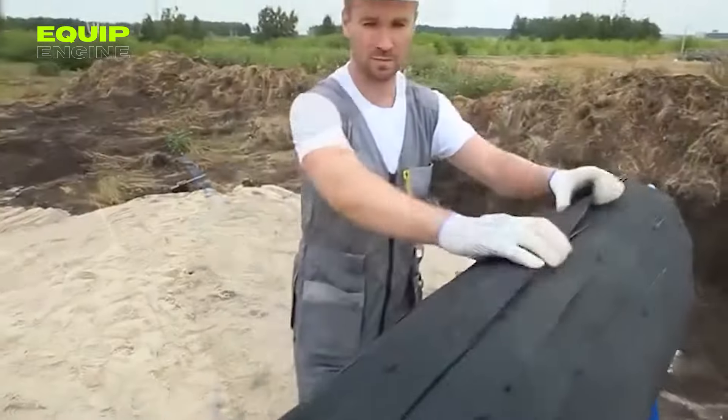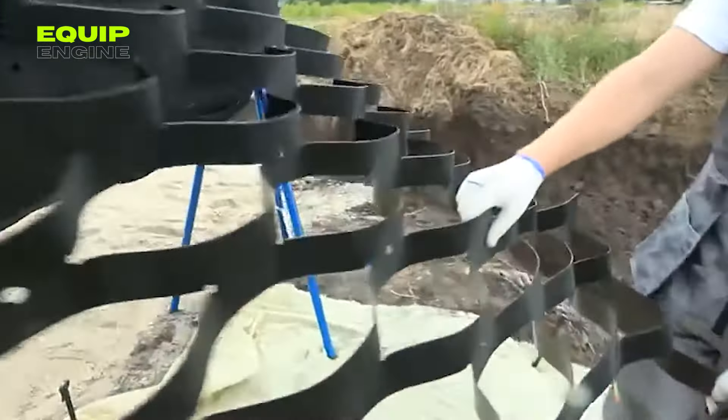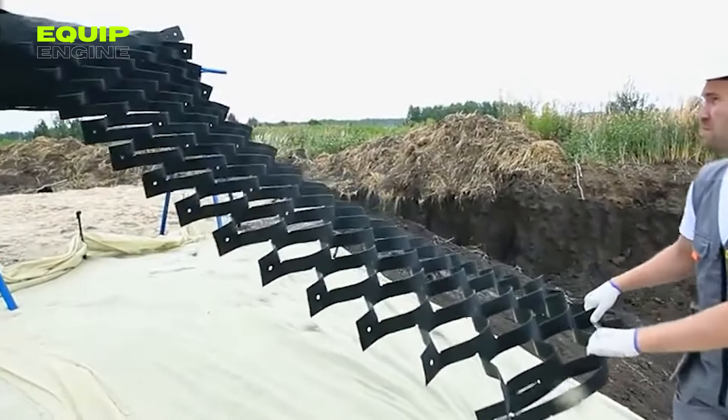Labor costs can be reduced by as much as 50% thanks to the straightforward installation process. Geo-Step Seamless Geo-Grid outperforms traditional methods, offering enhanced protection against erosion and proving ideal for various slope stabilization applications.